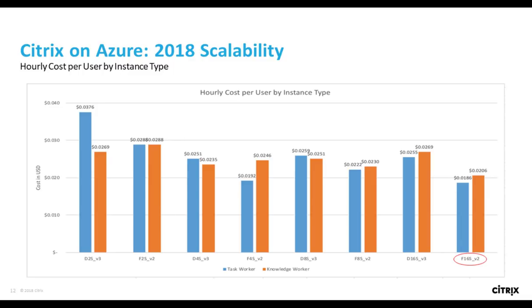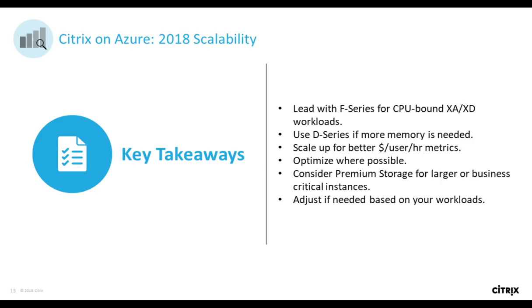We ran Login VSI testing for task and knowledge worker profiles on Server 2016 VMs with the latest VDA at the time of testing. From a cost optimization perspective — dollar per user per hour — what we saw is that the F series instances performed better when it came to price optimization. So from a Citrix perspective, especially if you're going into an Azure project where you don't have the luxury of doing initial scalability testing but you know your workloads tend to be CPU bound, leading with those F series instances is a good place to start when getting into Citrix on Azure.